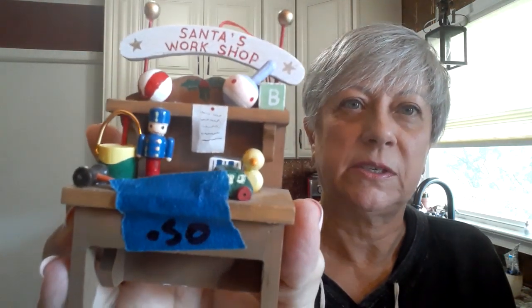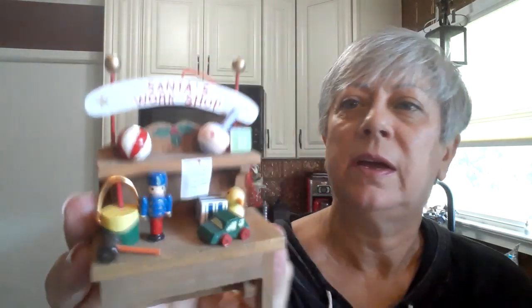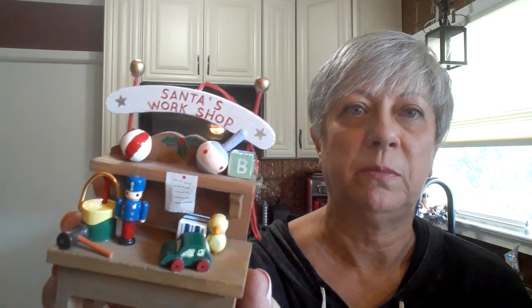This I got as well for the same reason — I thought it was a really cute little piece for Christmas time. It's Santa's workshop and it is all wood. It's not marked but my guess is that it's a Japan piece.